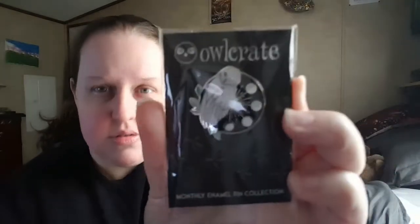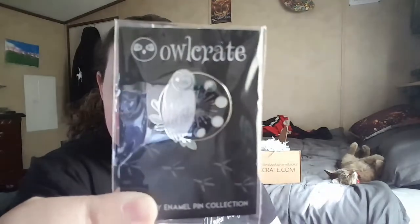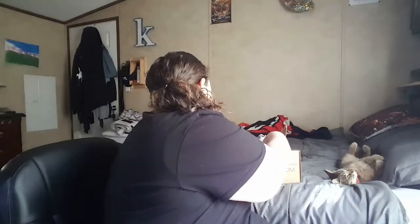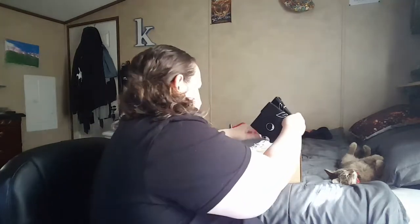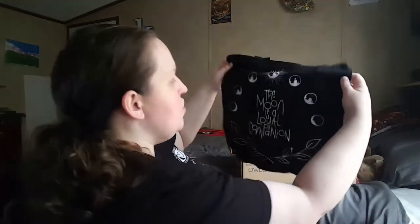Let me show you this month's pin — it's the owl with the moon phases. I'm using my old phone so it's not going to focus well, but it is really pretty. Next thing — oh, is this a tote bag? It is! It's really pretty.